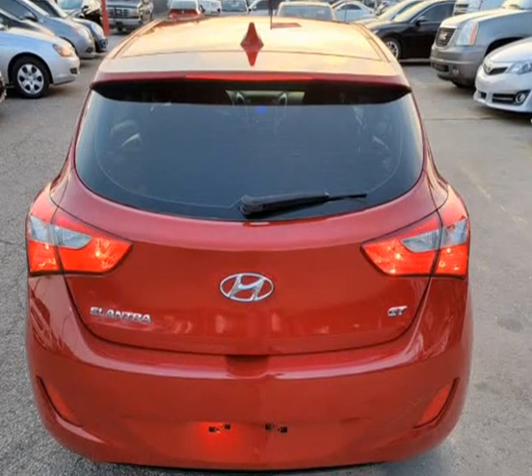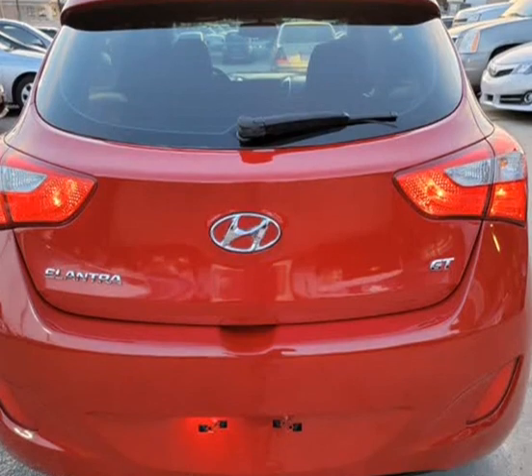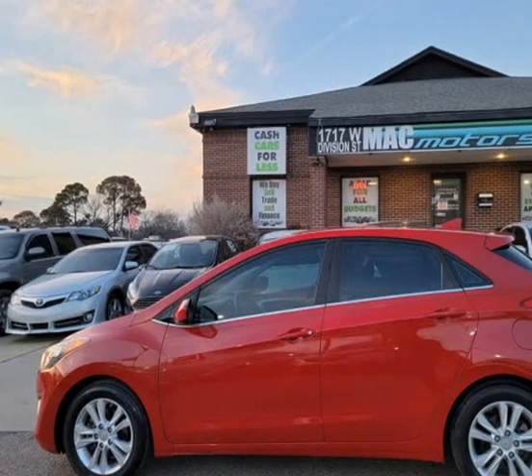Please call before coming to ensure the availability of the vehicle. Call and come test drive it today. Call anytime for more information.